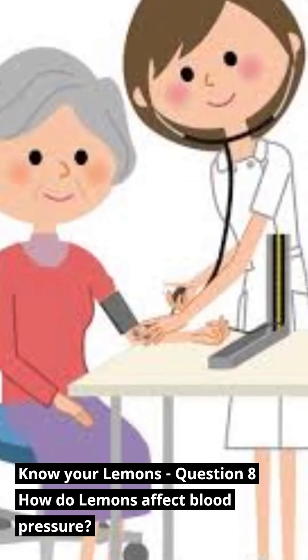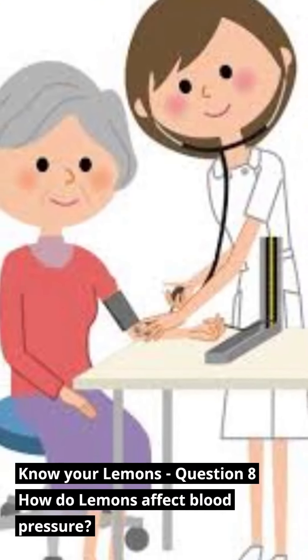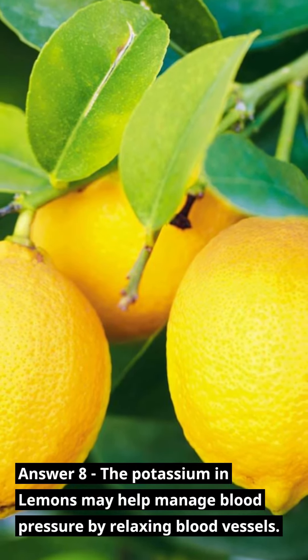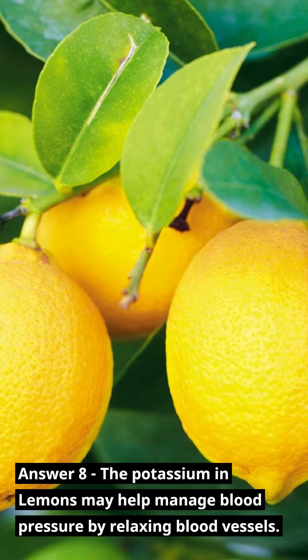Know Your Lemons — Question 8: How do lemons affect blood pressure? Answer 8: The potassium in lemons may help manage blood pressure by relaxing blood vessels.